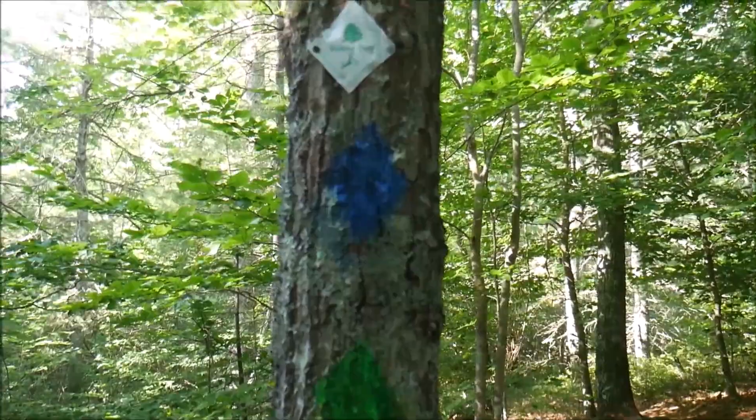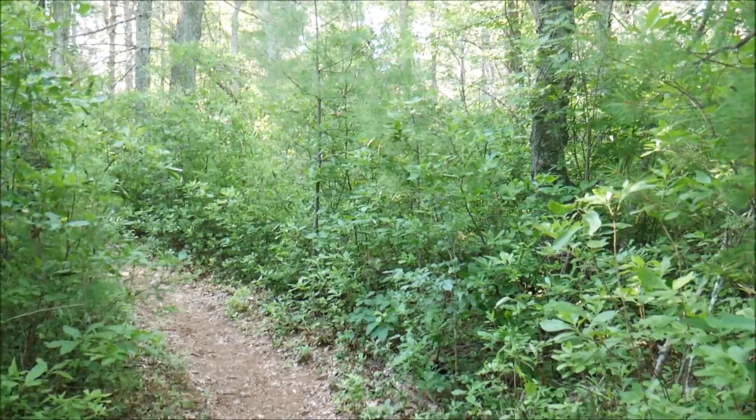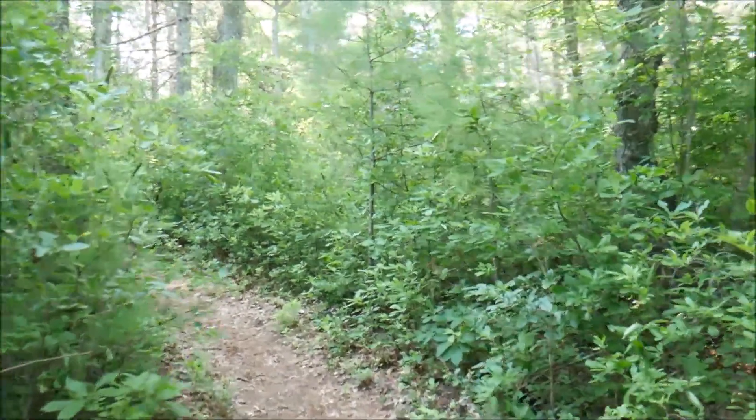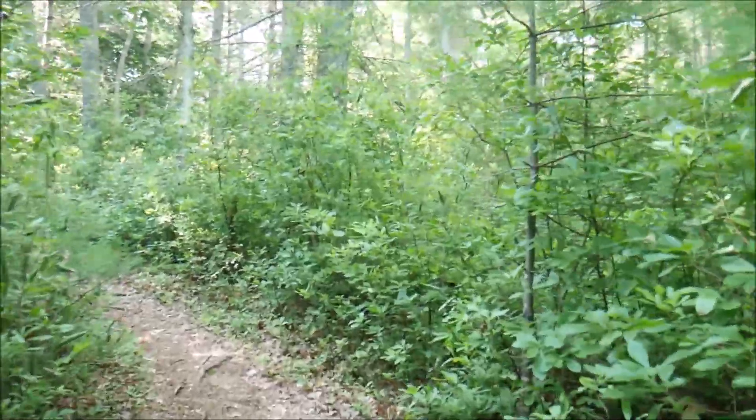Yeah, this is what I thought. So we are here — we're going back this way now. It's gotten really quiet. I can hear traffic far off in the distance, but the birds that were singing earlier are quiet now. It feels like it's just the winds and the pines and me.